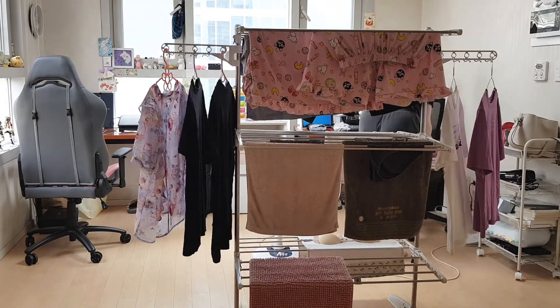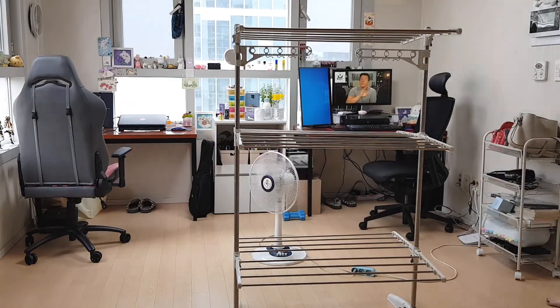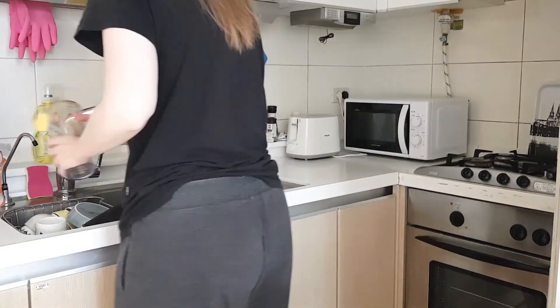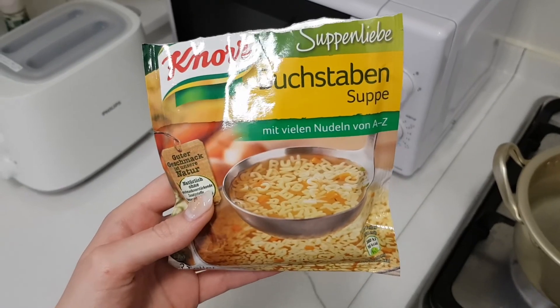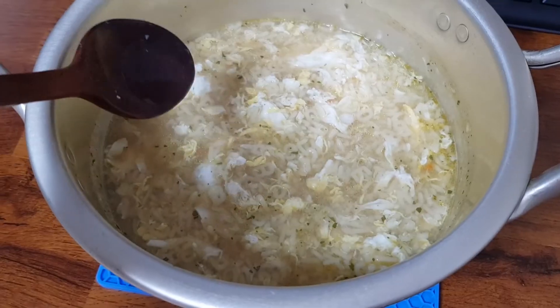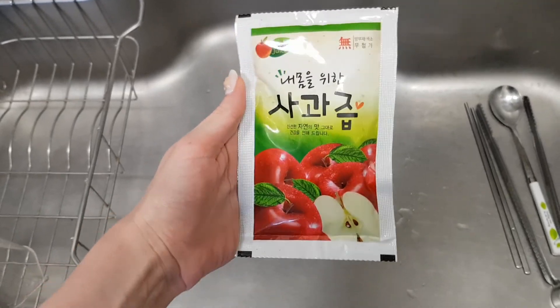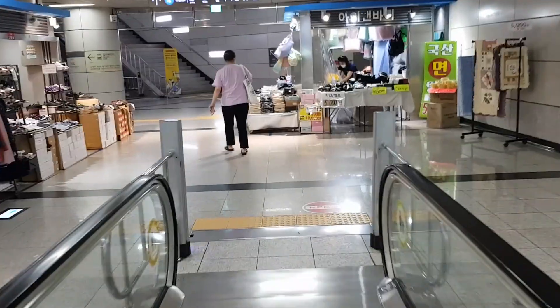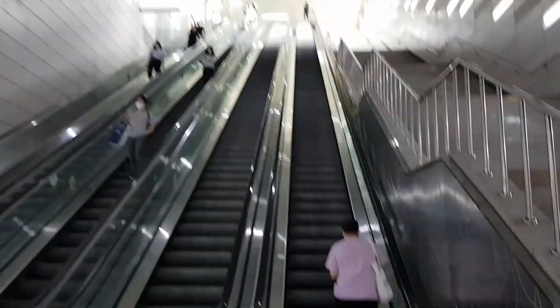I started the day by taking care of some housework. Then I made myself a Buchstabensuppe, which is a German soup that is super easy to make and super delicious. For dessert I had some apple juice, and then it was time to head out. Today I'm heading to the National Museum of Korea to meet the honorary reporters of Korea.net.